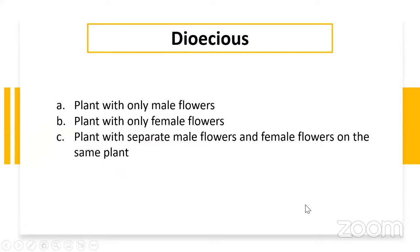So we have our horticulture terminology for today. The term is dioecious. Is dioecious: a plant with only one male flower, a plant with only female flowers, or a plant that has separate male and female flowers on the same plant? Let's see what kind of answers we're going to get.